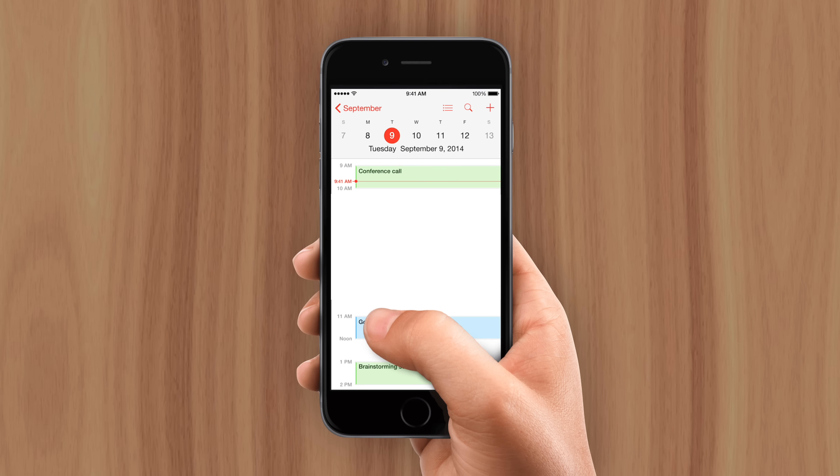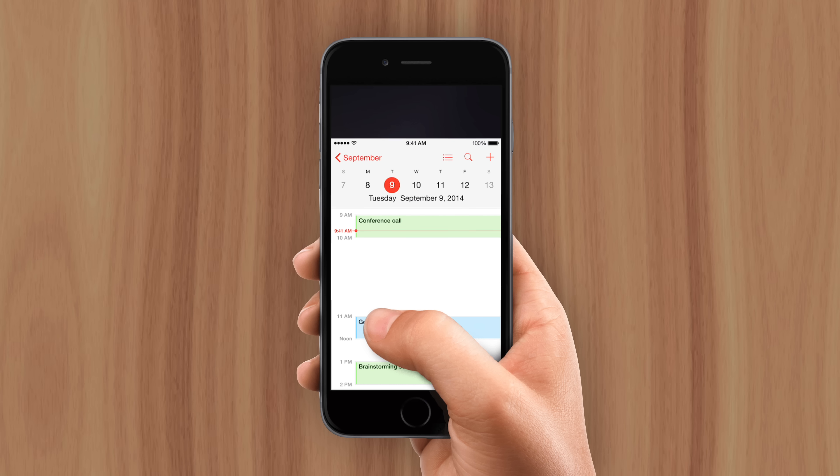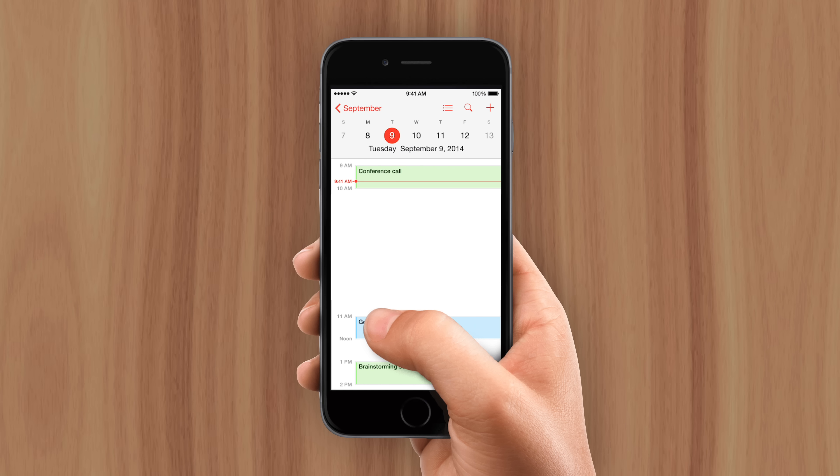There was no way to reach your thumb to the top of the display without shifting the device in your hand. So Apple solved the problem with a software feature called Reachability. By double-tapping the home button, the upper half of the display's content area would drop down to the lower half, allowing users to reach buttons one-handed. After making a selection, the display automatically moved back up.